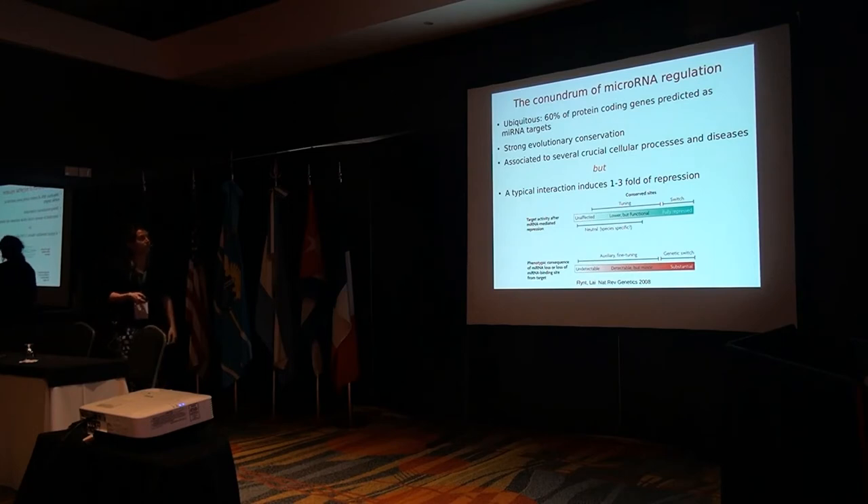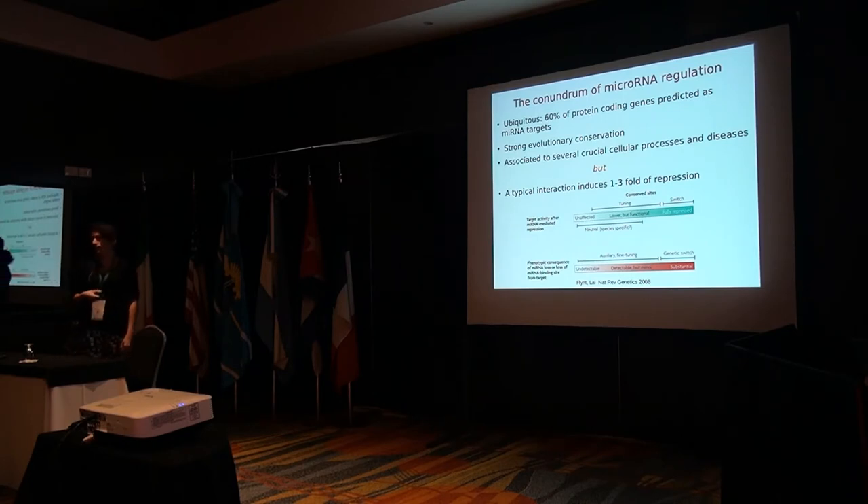The conundrum of microRNA regulation is that they are ubiquitous — almost 60% of protein-coding genes are predicted to be microRNA targets. There is also strong evolutionary conservation, and they are associated with several crucial cellular processes and diseases, including cancer, metastasis, neurodegenerative diseases like Alzheimer's and Parkinson's, and cell differentiation. Yet, a typical interaction induces only between one and three-fold repression in the target — so it is somehow very mild.